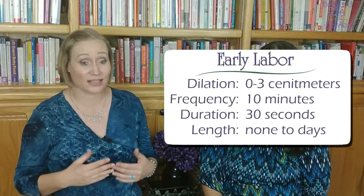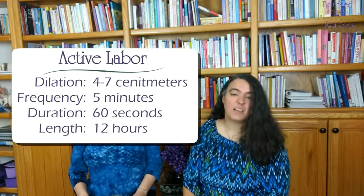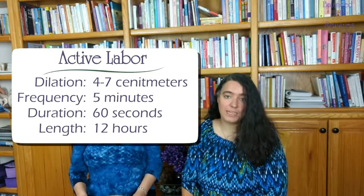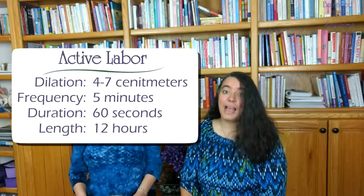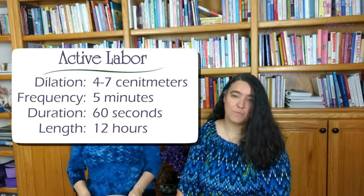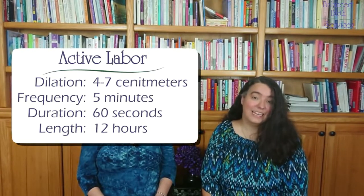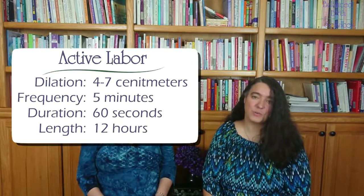As you move more into active labor, contractions become more intense and really start to require your attention. They're usually approximately three to five minutes apart and around 60 seconds long as your cervix dilates from about four to about seven centimeters. This is where moms really start to require much more support. The good news is that as labor intensifies, each phase tends to grow shorter. Active labor can last an average of about 12 hours.